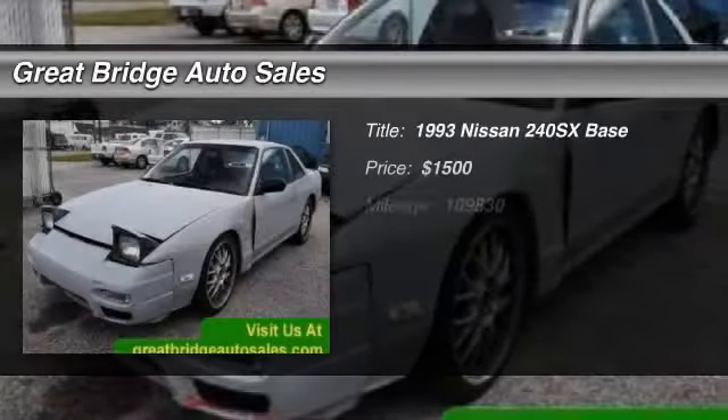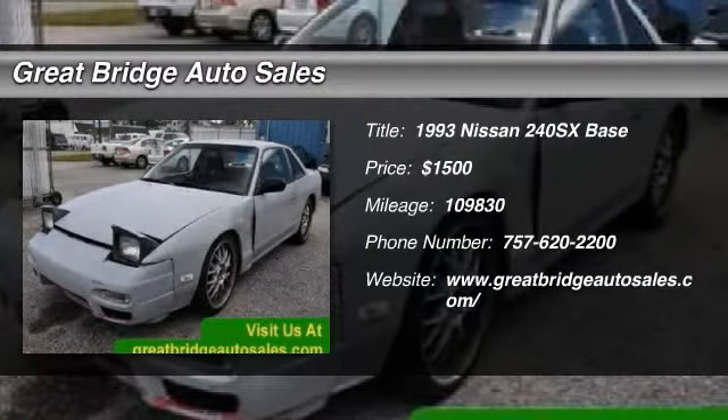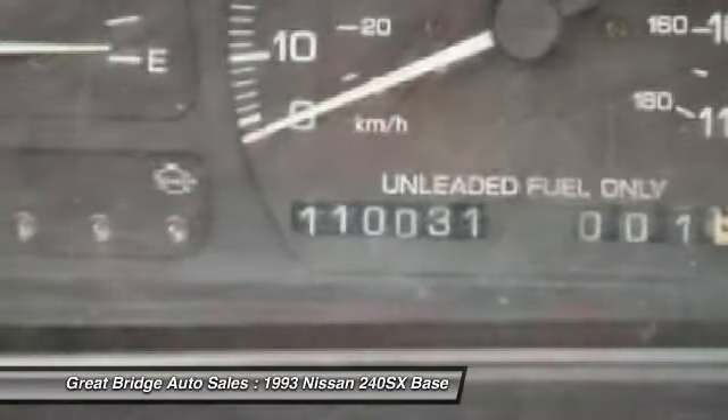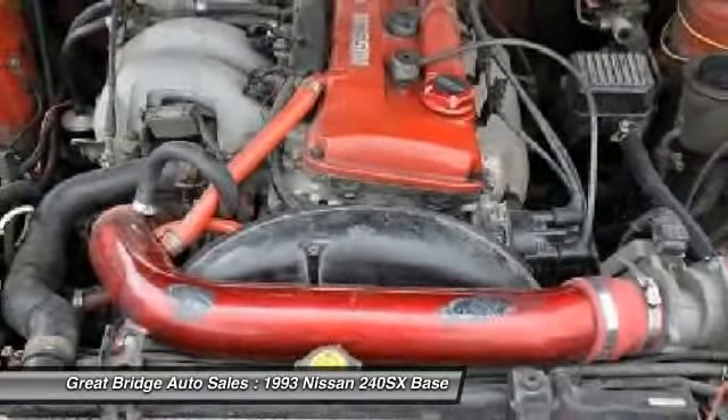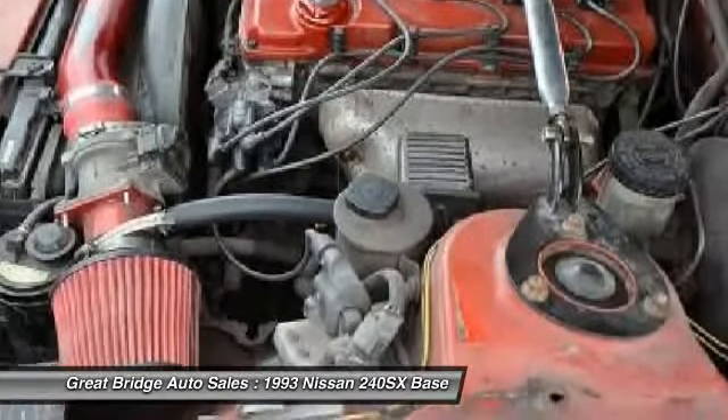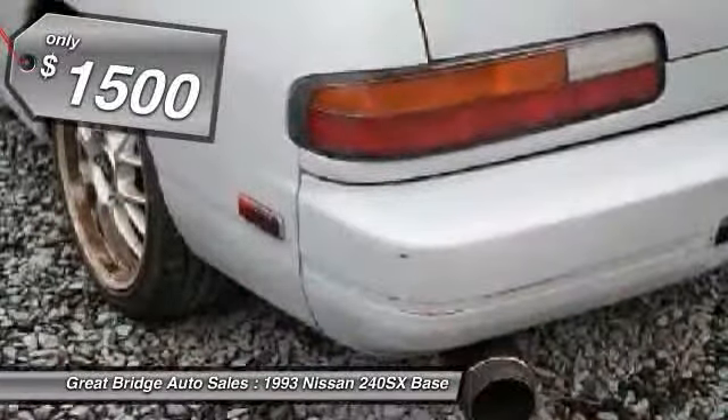The 1993 Nissan 240SX. This rear-wheel-drive two-door sports car by Nissan has had a long and popular run. The 240SX is built on an S-chassis and is known to have great handling and precise steering, and is priced below $5,000.